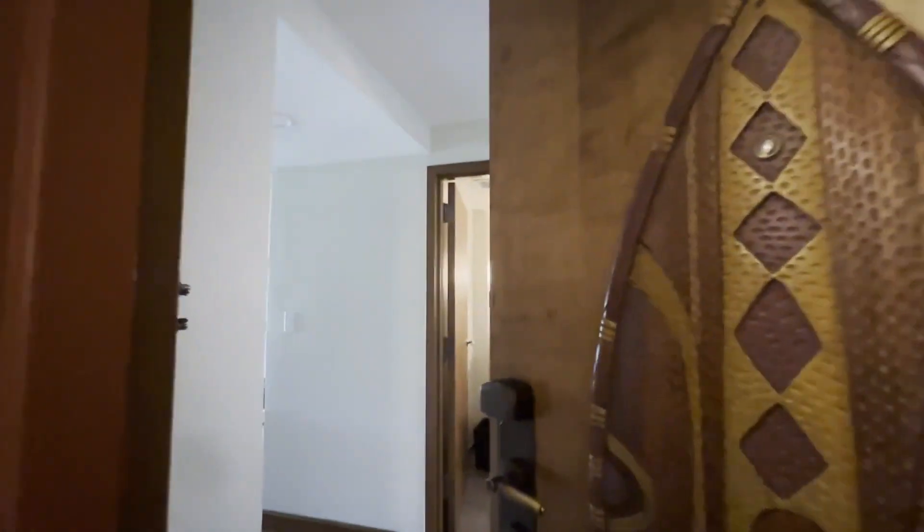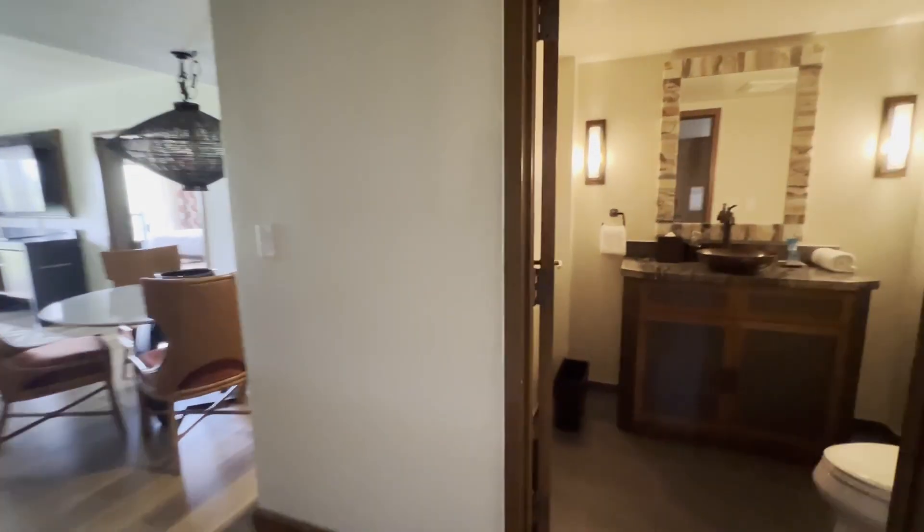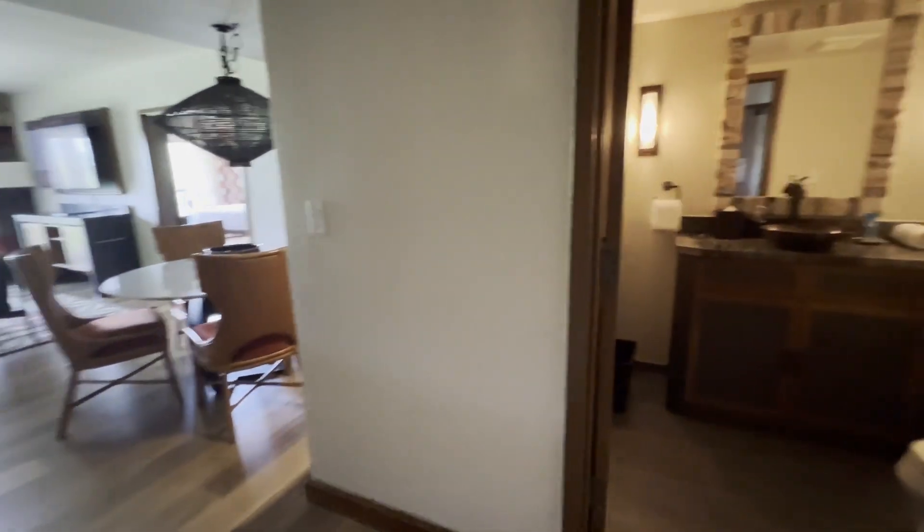Let's tour room 4395, a two-bedroom at Animal Kingdom Lodge. This two-bedroom is on the corner and is unlike any two-bedroom I've seen so far.